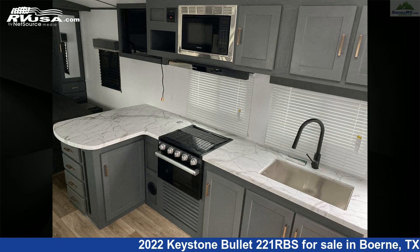The unloaded weight of this 2022 Keystone Bullet 221RBS is 4,849 pounds.